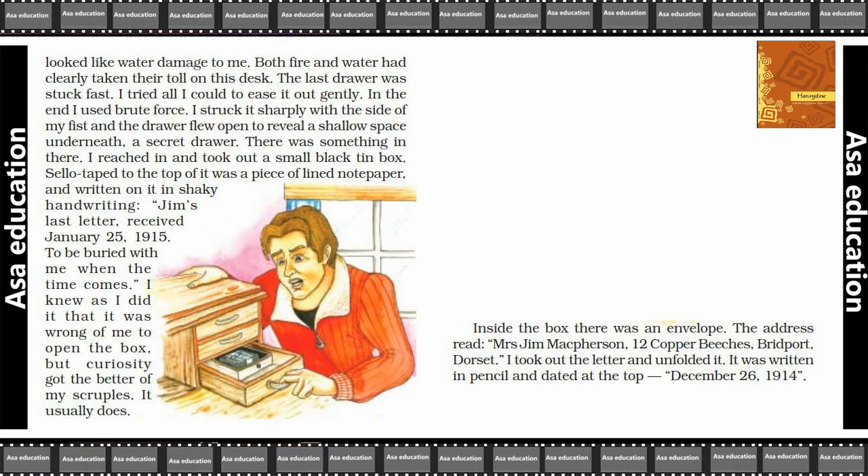I knew as I did it that it was wrong of me to open the box, but curiosity got the better of my scruples — as it usually does. If you suddenly find something like this, curiosity naturally makes you want to know what's inside.